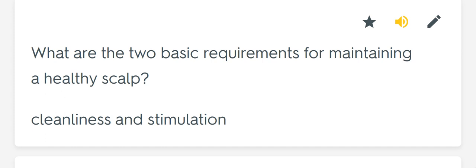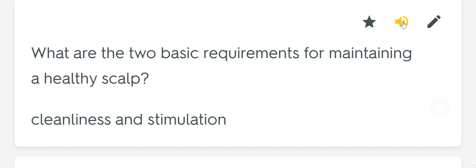What are the two basic requirements for maintaining a healthy scalp? Cleanliness and stimulation.